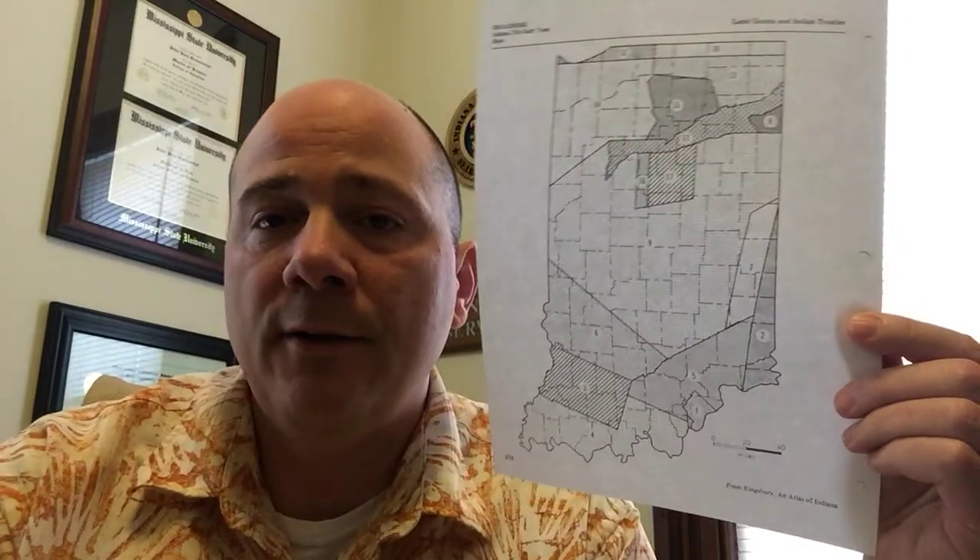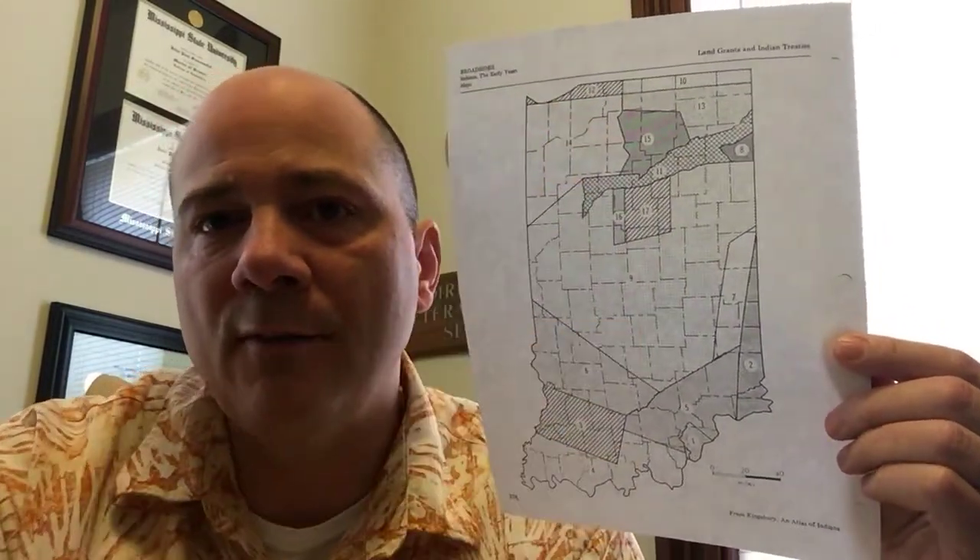If you look at all the treaties signed with Native Americans, you can see how different parts of Indiana became settled by European Americans. To be a frontier college at that point was a big deal. In 1816, the state of Indiana decided there would be a seminary of higher learning, but there wasn't any funding, land, or support. So in 1820, the state approved federal legislation from the president that gave land specifically to fund the university — you could sell that land, build there, or both, and they chose both. That land was on the frontier because that was what was available to the federal government at that point.